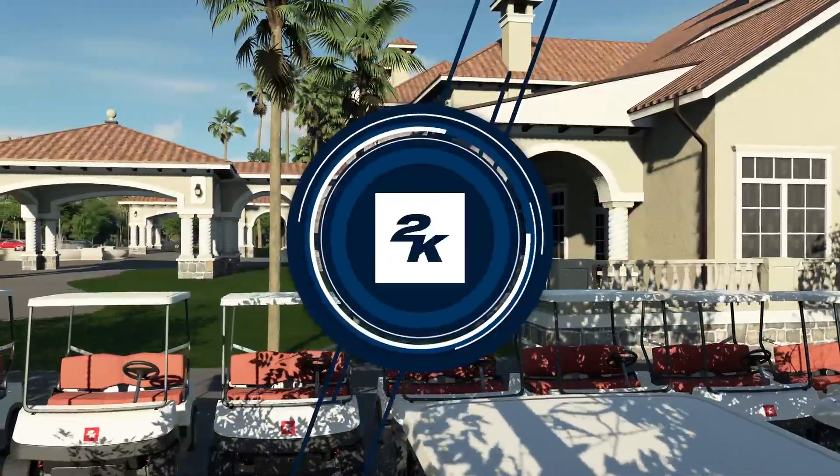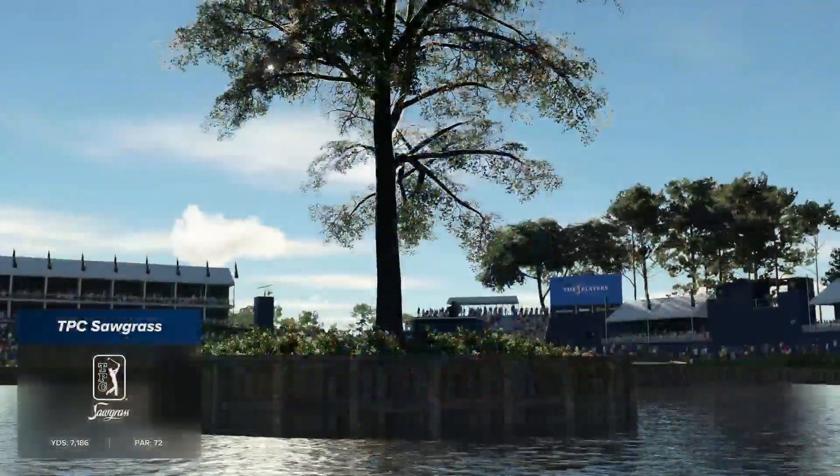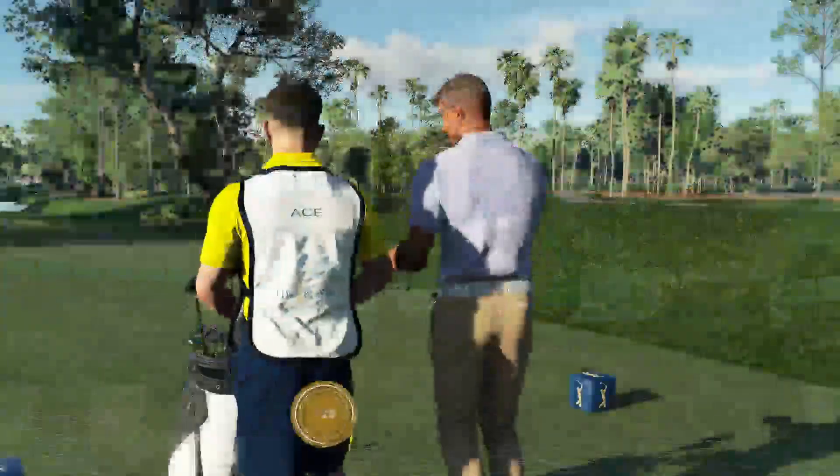2K Sports and the PGA Tour are delighted to bring you the Seasonal Race for the FedExCup. We're at the Players' Championship. Today's coverage is about to start.